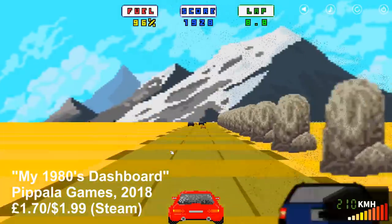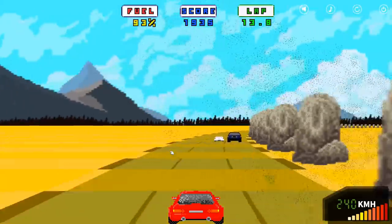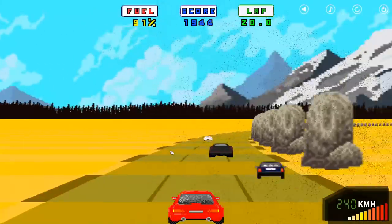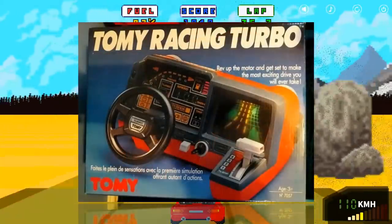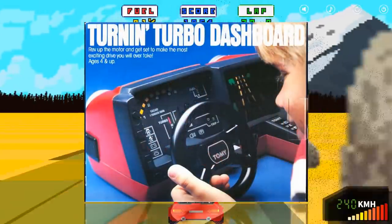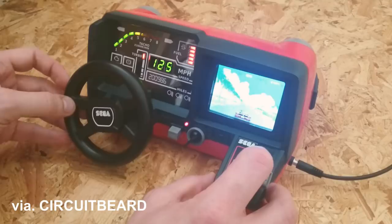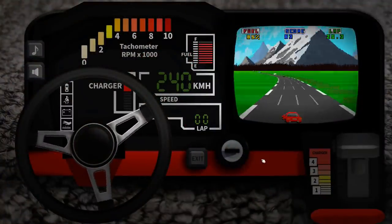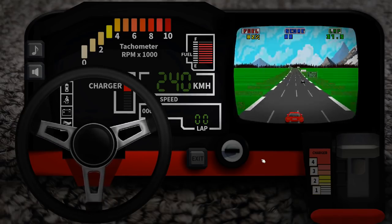I'll begin with my 1980s Dashboard. I didn't even know this existed until I started searching for the other games, but I'm glad I found it. Remember the Tomy Turbo Dashboard? Of course you do — or Tomy Racing Turbo, or Turning Turbo Dashboard, I don't know why it has so many names. Well, do you remember that guy who hacked his to run Outrun? That was pretty cool, wasn't it? Well, here's the next best thing — a video game representation of the Turbo dashboard. And at £1.70, it's pretty darn good.